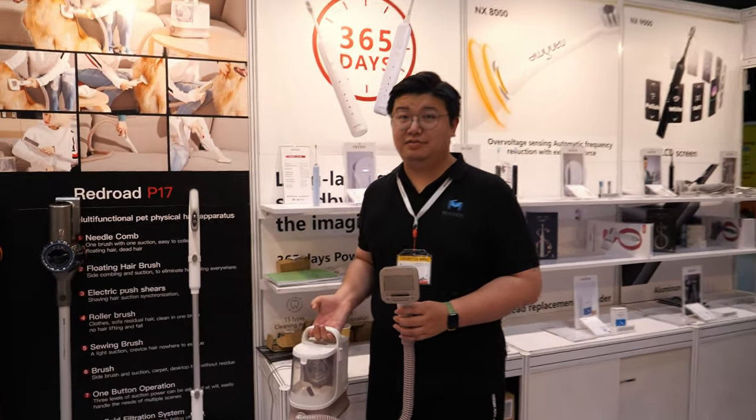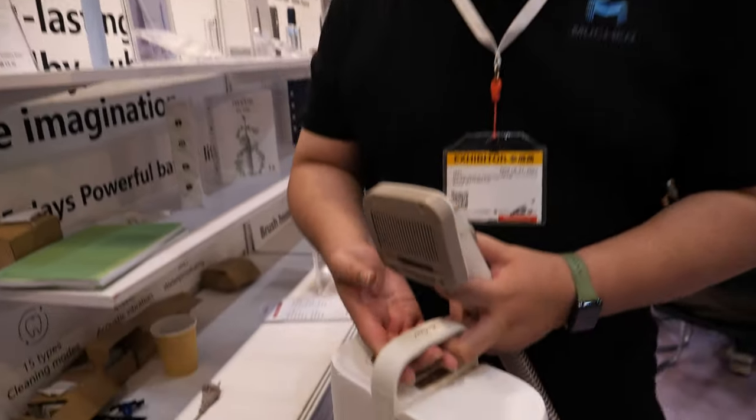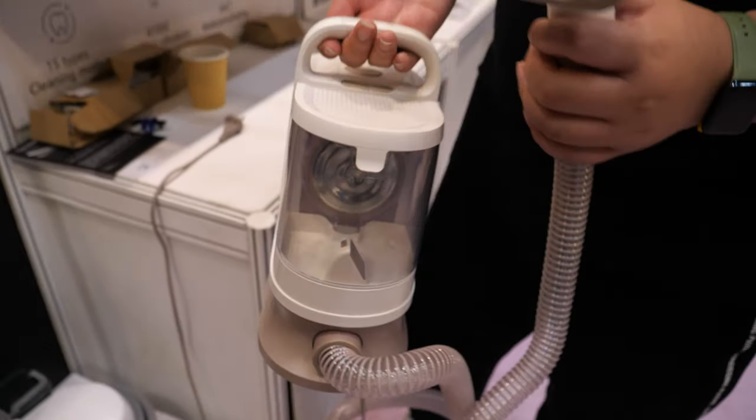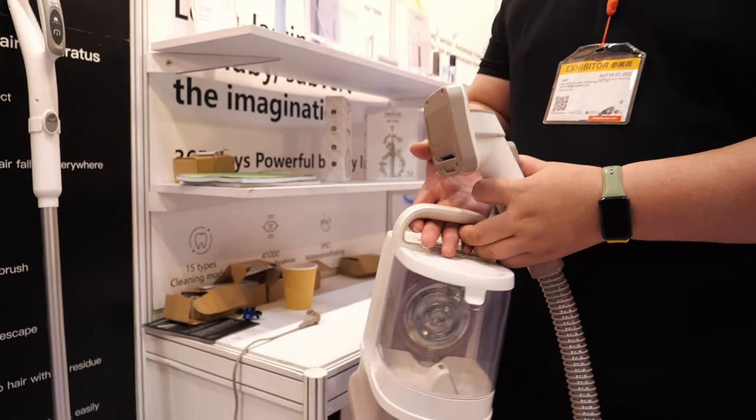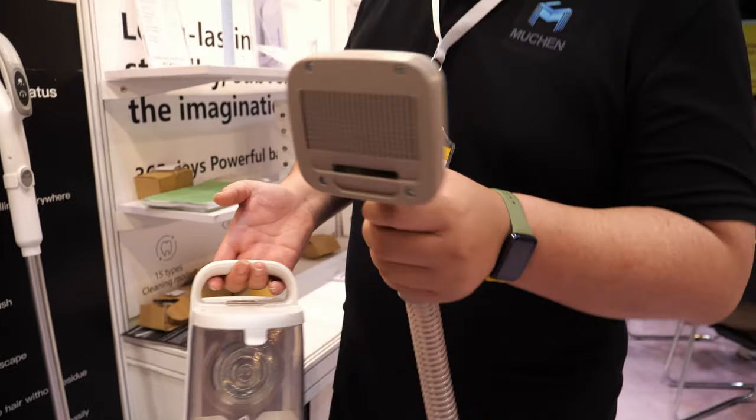Hello. Please introduce yourself. I'm Shiva from Moocheng. And what are you showing here? This is our new product, the P17. It can help cut pet's hair.